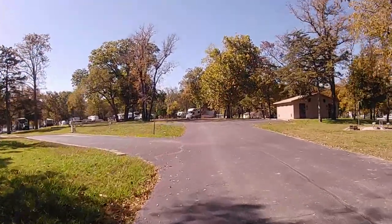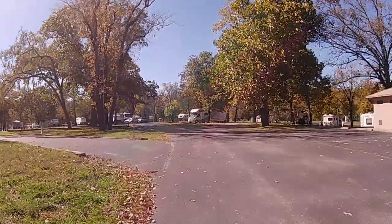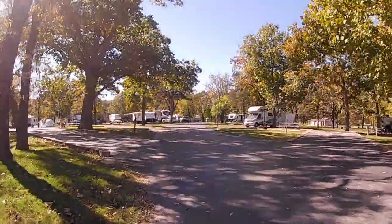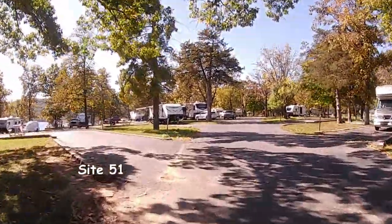This is a wonderful campground. The facilities are excellent, very clean, spacious sites — no sewer, but there is a dump station. Each site has a designated area for the picnic table and fire ring.